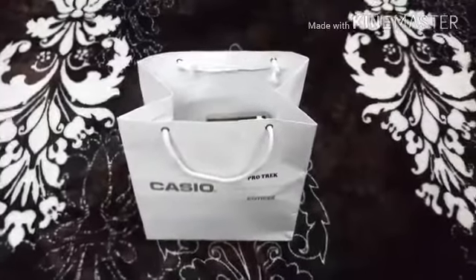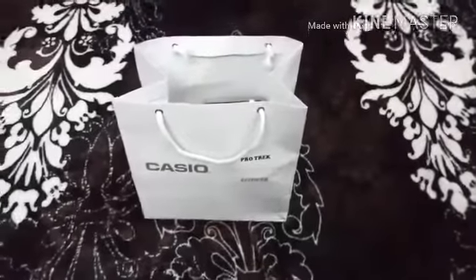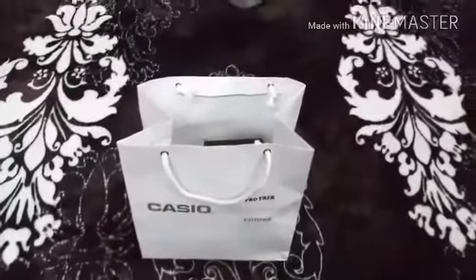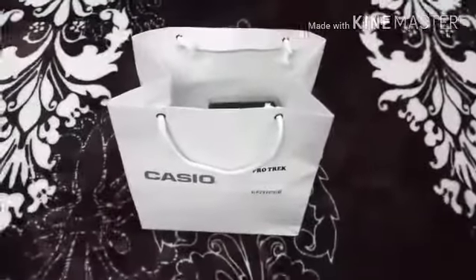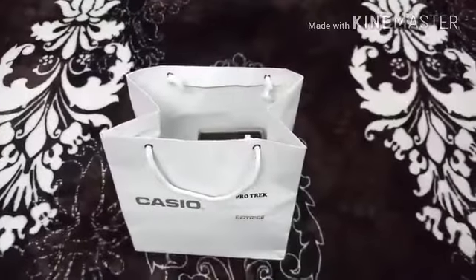What's up guys? I'm back in the video. Today is a special day - we are going to do the unboxing of the Casio G-Shock. Yes, you heard right. We are going to do the unboxing of the Casio G-Shock. So let's move on.